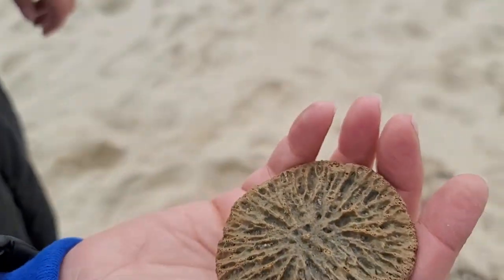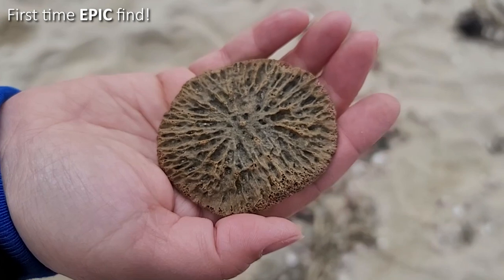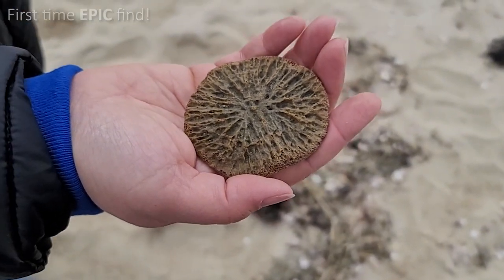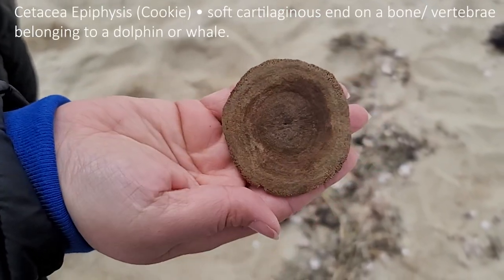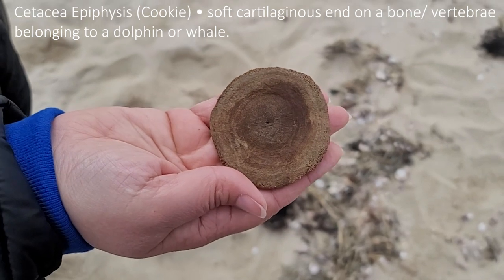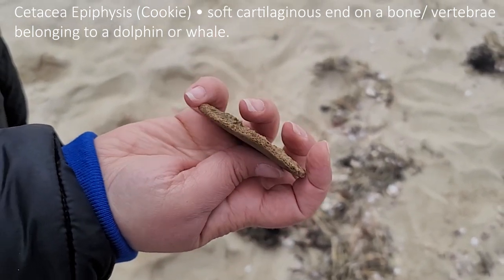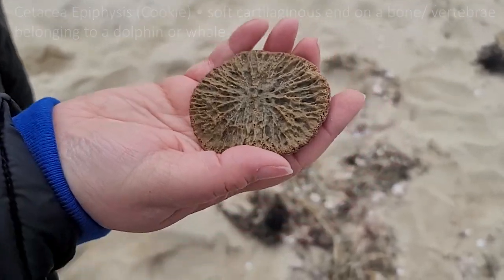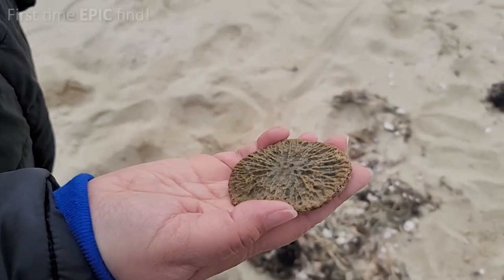What did you find? I thought it was like something got fossilized in a rock — that is so cool. So my mom sent us an article about that. Can you flip it over? Yeah, that's definitely what it is. My mom sent me an article about dolphin vertebrae discs. And yeah, it's part of their vertebrae — it's like their spinal cord is made up of all the different vertebrae.